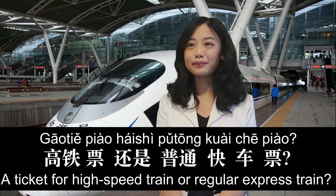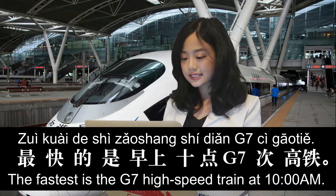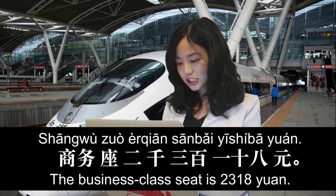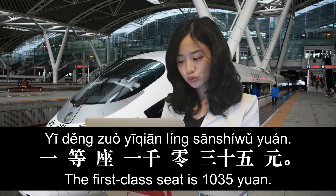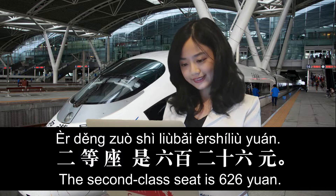高铁票还是普通快车票？ 高铁票。 最快的是早上十点几七次高铁。 Seat class options and prices: 商务座 is 2,318 yuan; 一等座 is 1,035 yuan; 二等座 is 626 yuan. 我买二等座的。 In this part of the conversation, you heard different types of trains and different types of seats.